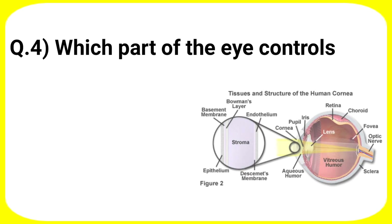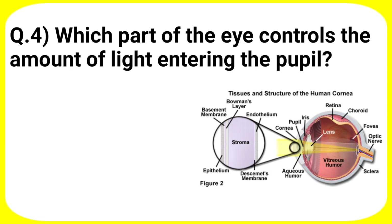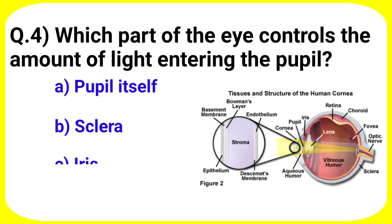Next question: which part of the eye controls the amount of light entering the pupil? Your options are A. Pupil itself, B. Sclera, C. Iris, D. Upper eyelid.